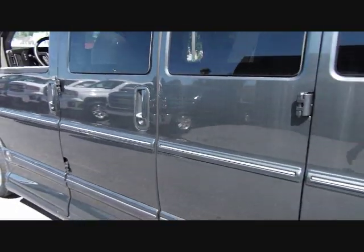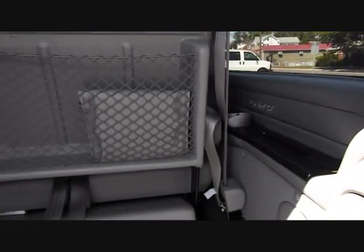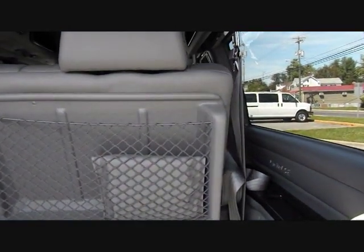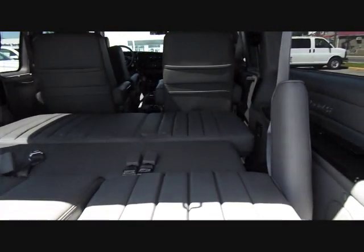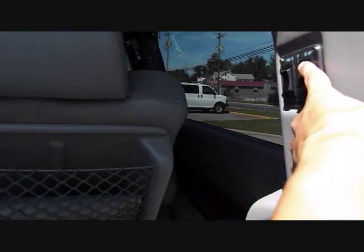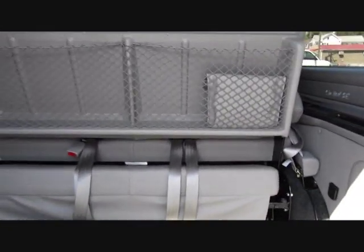Let's take a walk around the rear. For a third row seater van, you still have a decent amount of cargo space with all the seats up. These seats are power — they automatically turn into a bed with just the push of a button. Very nice, high quality. It beats doing it manually, for sure.